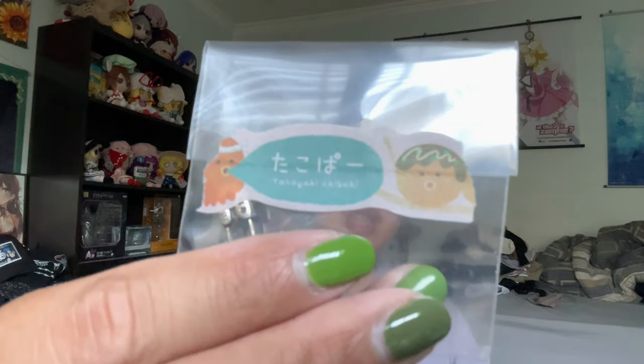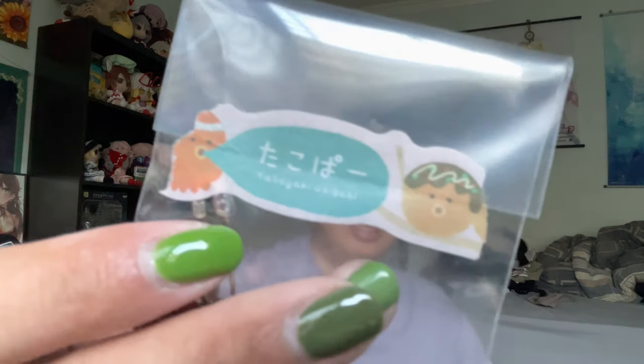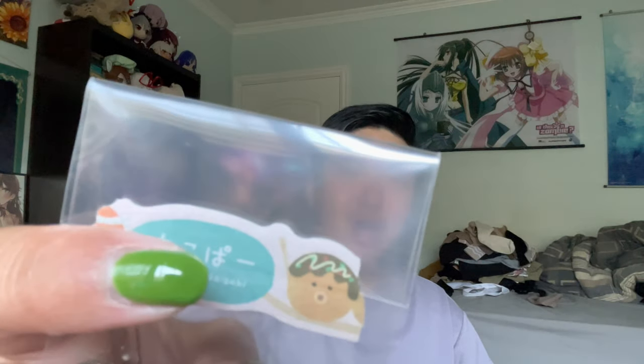I don't want to open this mainly because the back right here has this really cute Takoyaki character. I might just cut open the bottom, who knows, just to keep that little sticker on there.